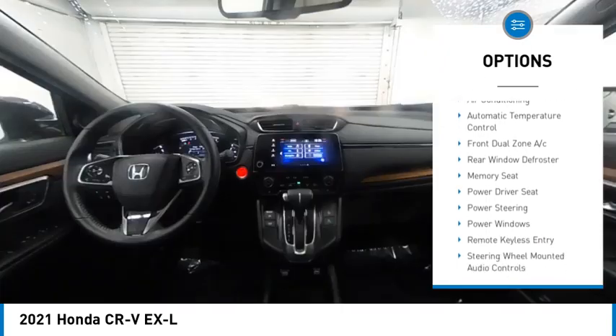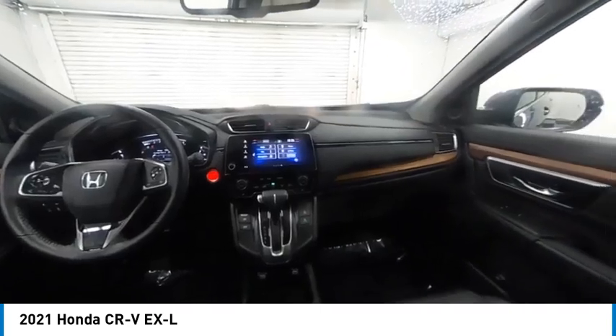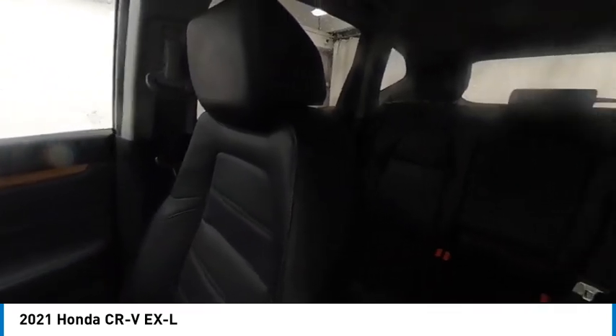Remote keyless entry, fog lights, speed control, four-wheel disc brakes. This beauty is sure to make you the talk of the neighborhood, so call or drop in for a test drive today.